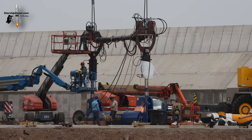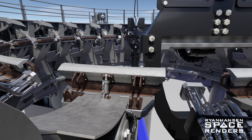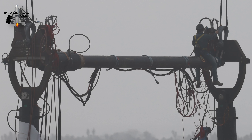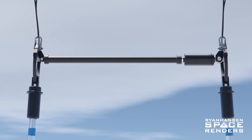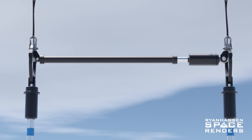Thanks to these amazing renders by Ryan Hansen Space, we can better visualize how this system works. Once this end is placed around one of the load arms, the hold-down clamp will shut and secure it into place. After this, a hydraulic piston located on one end of the crossbar will extend until the opposite end is the perfect length to reach the clamp located on the other side of the table. This essentially allows the jig to be fitted into place easily without the need to manufacture a custom length load spreader for this job.